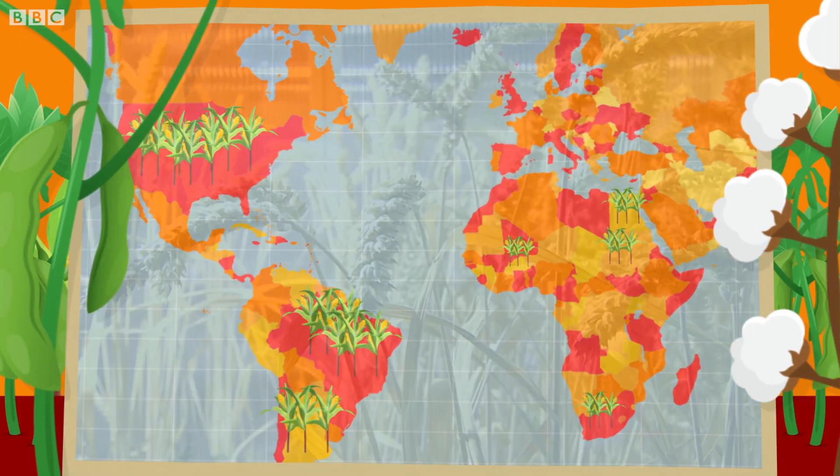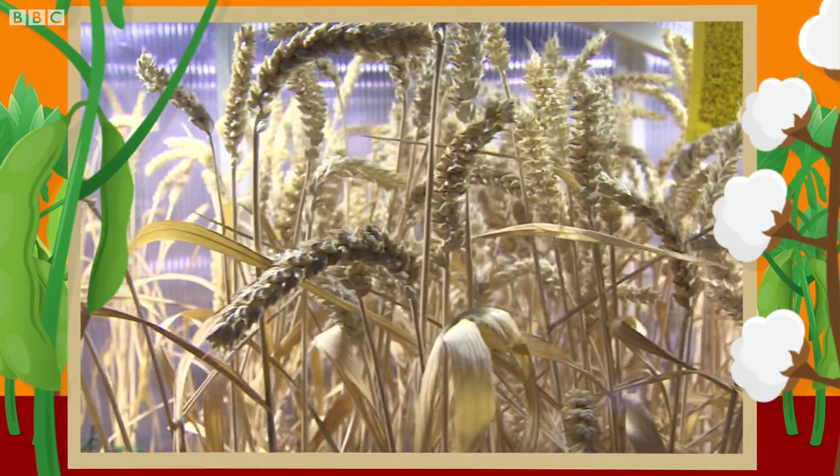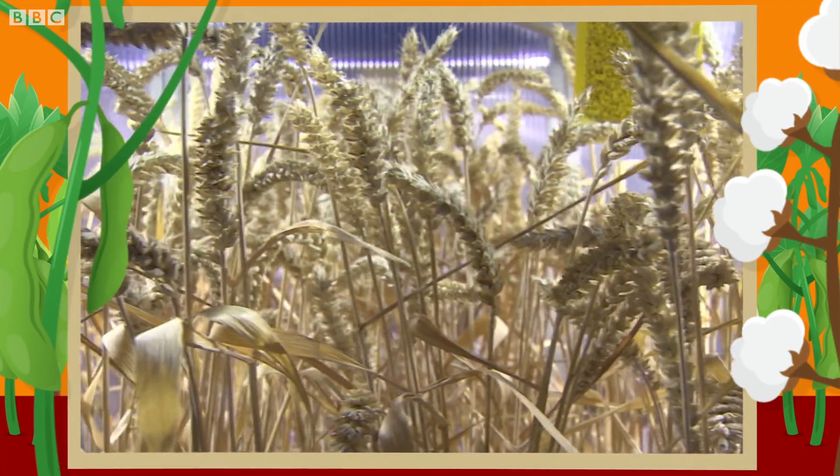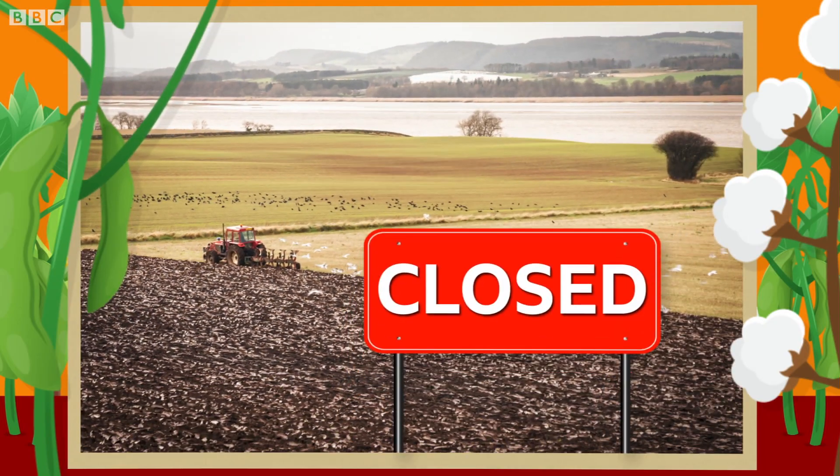Genetically modified foods are controversial because critics say the technology is messing with nature. There are also concerns that mass production of GM crops can force smaller independent farms out of business.